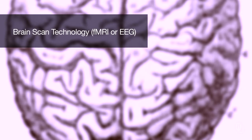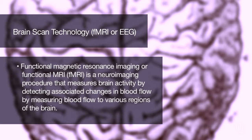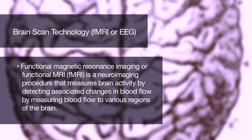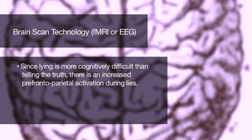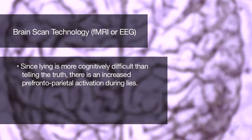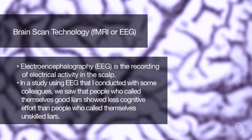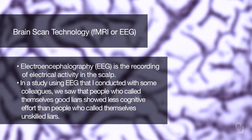The fourth technology is brain scanning technologies — fMRI or EEG. Functional magnetic resonance imaging, or fMRI, is a neuroimaging procedure that measures brain activity by detecting associated changes in blood flow. It measures blood flow to various regions of the brain, and since lying is more cognitively difficult than telling the truth, there is increased prefrontoparietal activation during lies. Electroencephalography, or EEG, is the recording of electrical activity in the scalp. In a study I conducted with colleagues using EEG, we saw that people who called themselves good liars showed less cognitive effort than people who called themselves unskilled liars.